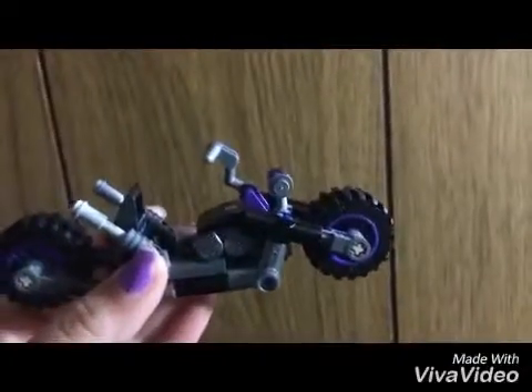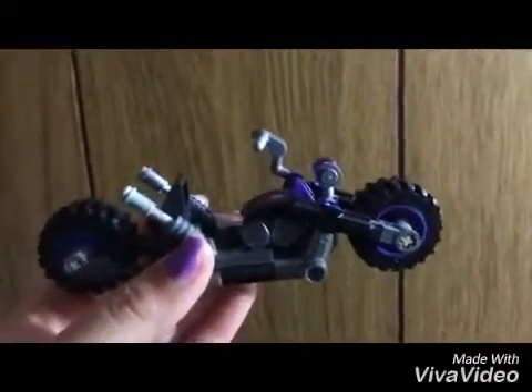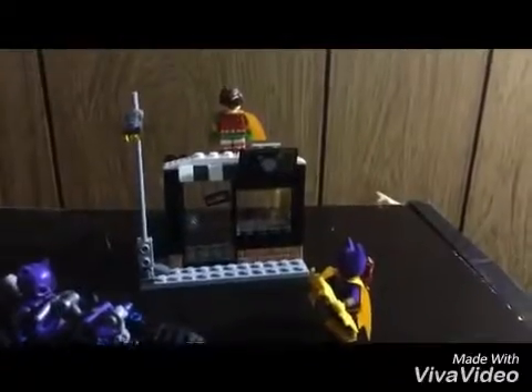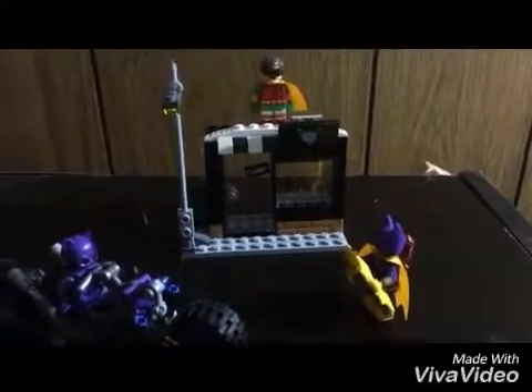Now here's Catwoman's motorcycle — or Catsicle. Super cool! So that was Catwoman Catsicle Chase. I'll see you guys next time. Bye!